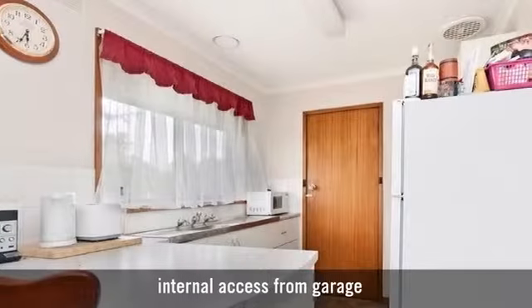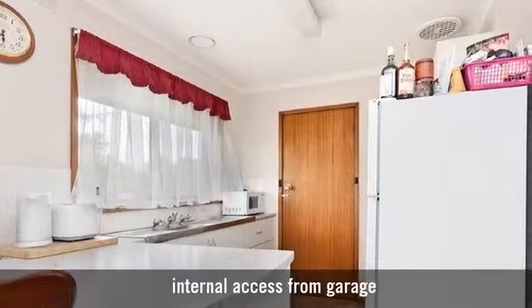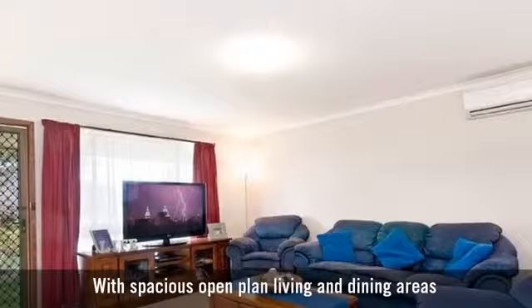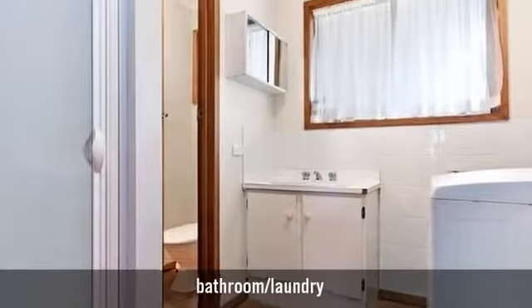A beautiful traditional kitchen with a breakfast bar, with spacious open plan living and dining areas, and one stylish bathroom.